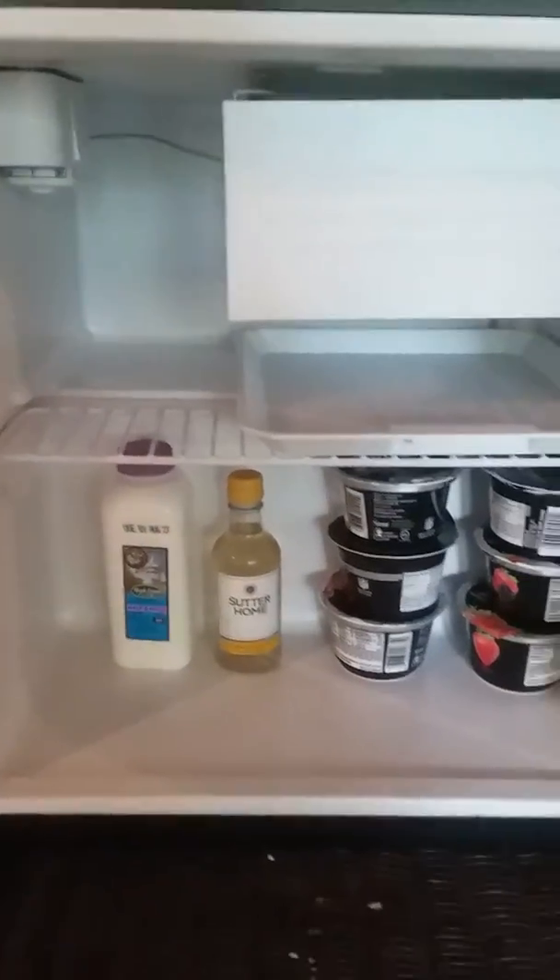There's a coffee maker here, and a microwave and fridge. There's coffee, I put a little bottle of wine in there, and there's creamer and some yogurts for you guys. I'm also going to put a little quiche in there for you.